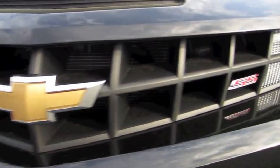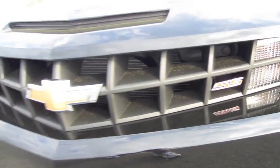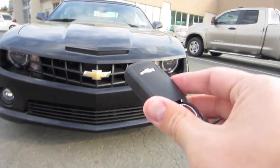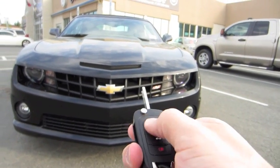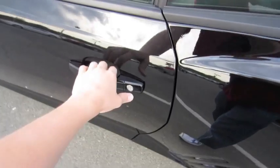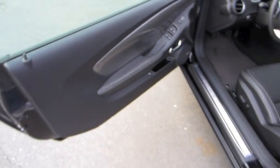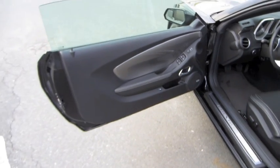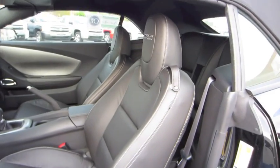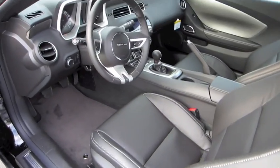So without further ado, let's go ahead and start it up, let it run. This particular 2SS comes with a black exterior, black leather interior, and a 6-speed manual transmission.